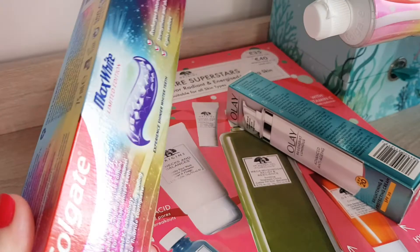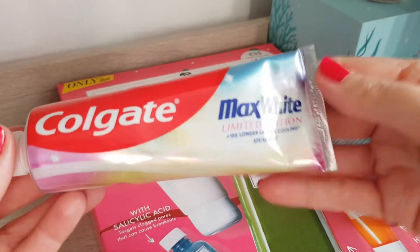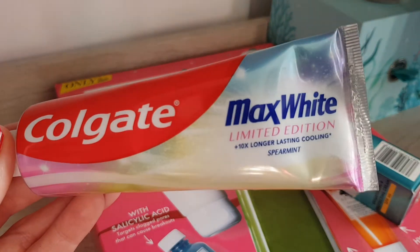I don't know why there's extra packaging around it, although at least it's paper so I can recycle that. But there we go — Max White Limited Edition, spearmint.